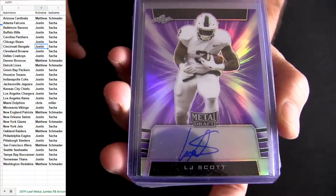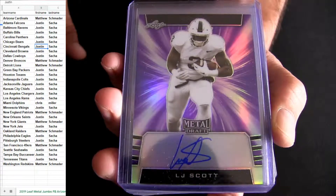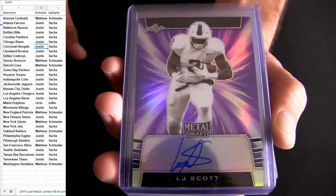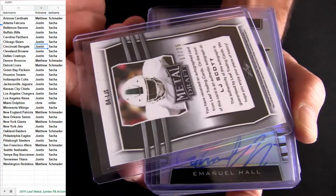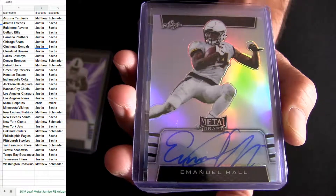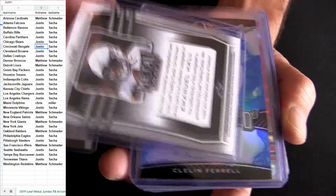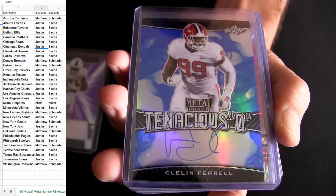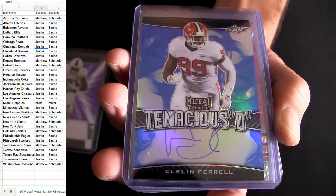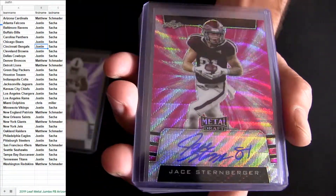On top is LJ Scott - I gotta look LJ up here just a minute. How about Emmanuel Hall coming back around - Bears pick up. Clennon Farrell, defensive end for the Raiders. Seems like the Raiders got a nice little set coming out of here.